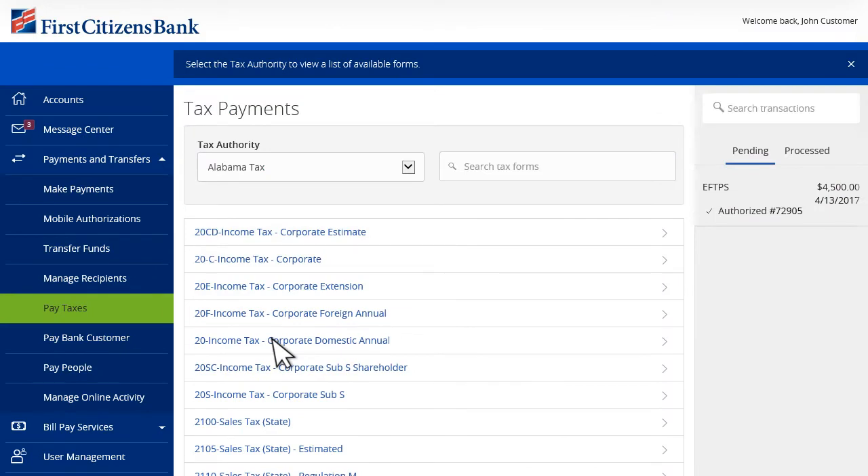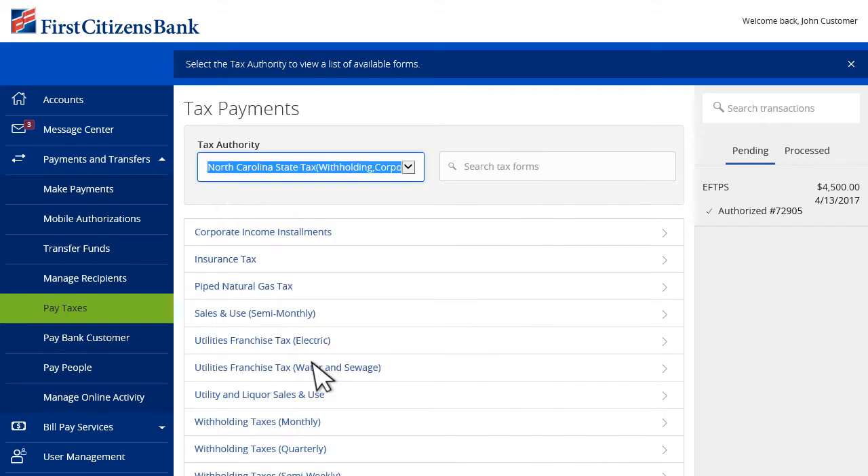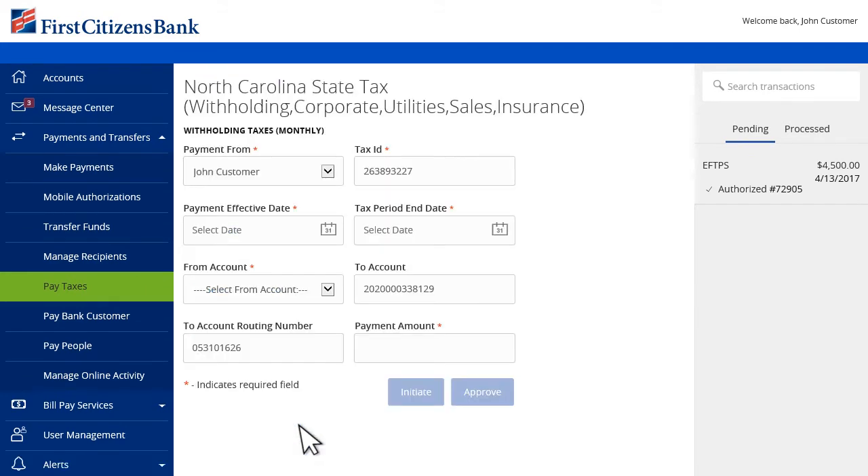Reduce the complexity of paying taxes with Digital Banking's comprehensive state and federal tax forms built right into the system. Simply enter a search term or select the tax authority from the drop-down to locate the exact form you need. Contact your local branch to enroll.